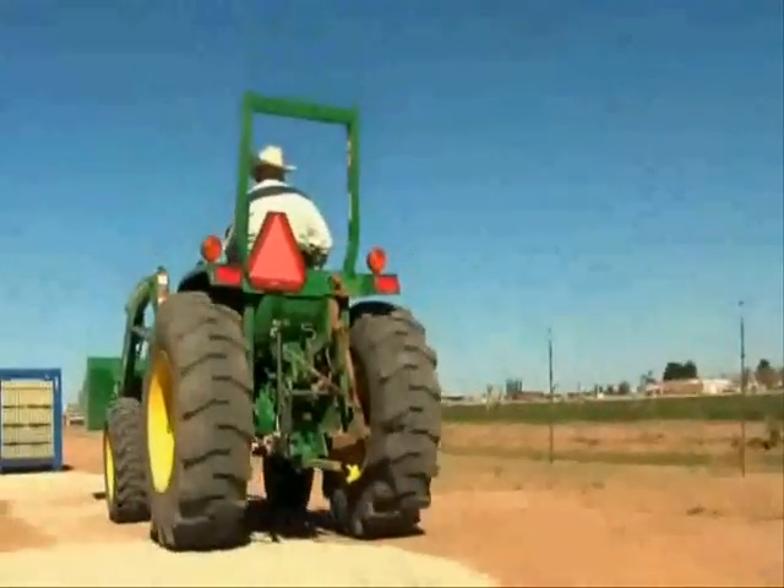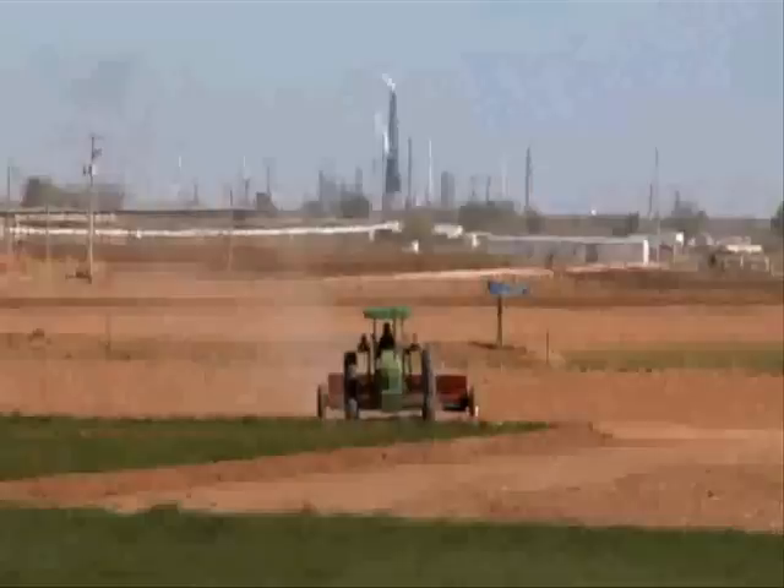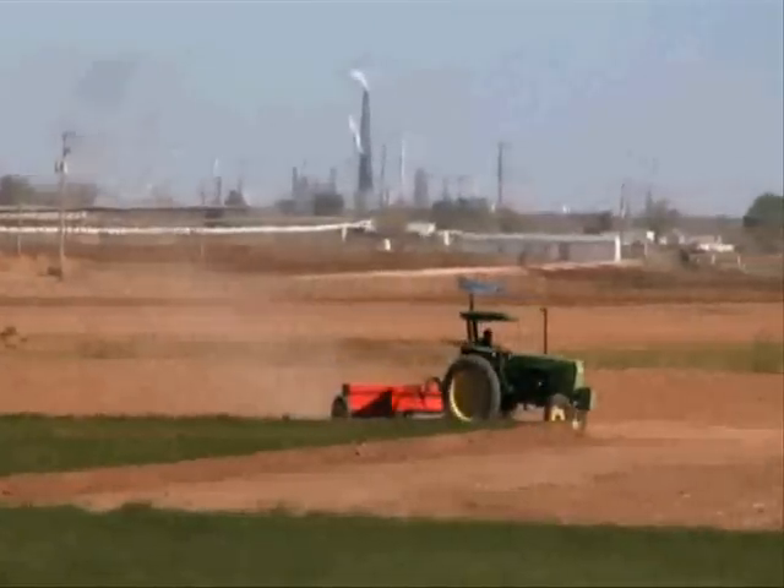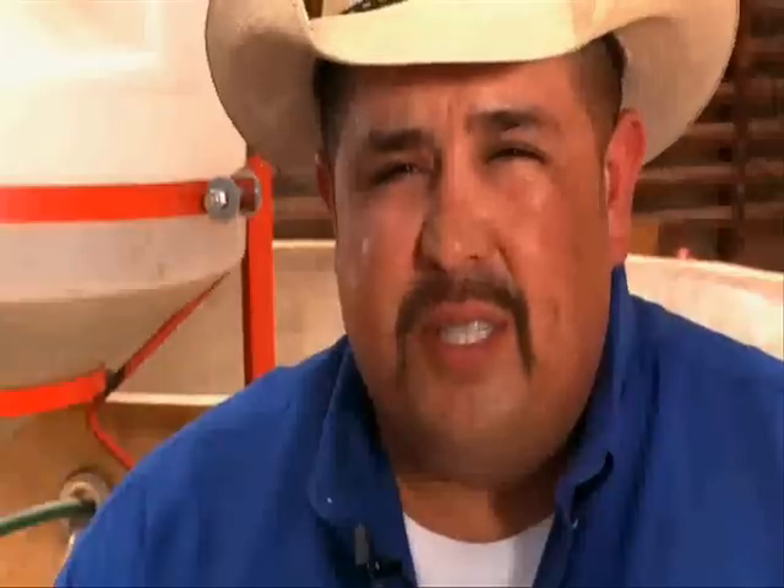We use our biodiesel currently to operate my company's vehicles. The majority of our tractors are running on biodiesel — we're actually at a B20, which is 20% biodiesel and 80% petroleum diesel. The other four vehicles on the station on a consistent basis are running 100% biodiesel, but those are fleet vehicles for the Center for Excellence, which run mainly between Carlsbad and Artesia on a daily basis.